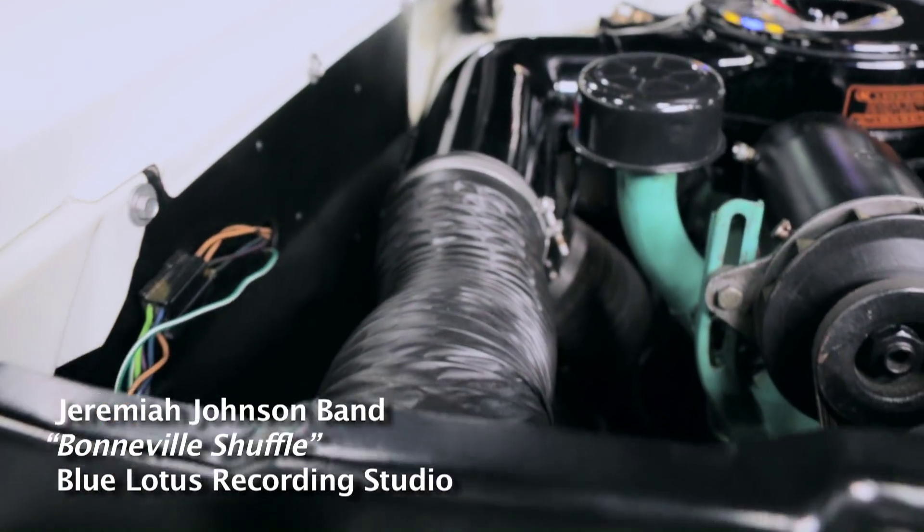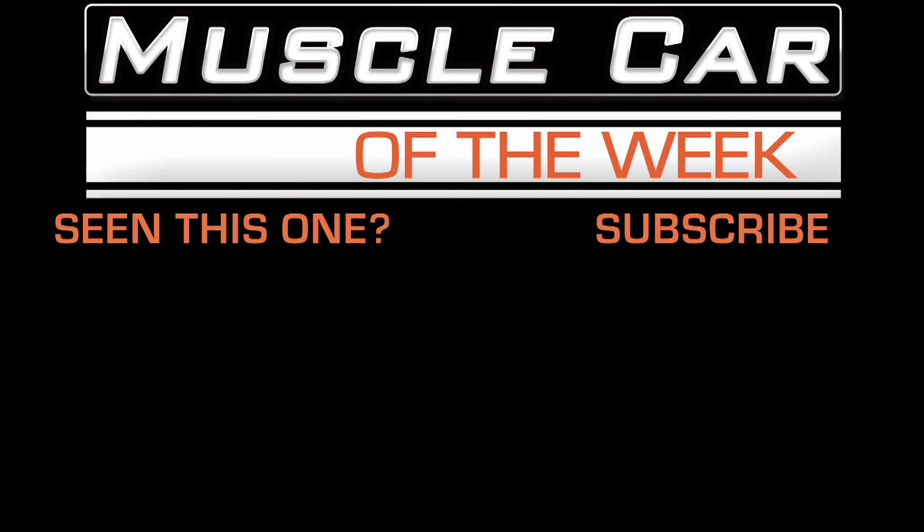We hope you've enjoyed this behind-the-wheel episode of Muscle Car of the Week. We try to answer as many letters as we can, but unfortunately we can't get to all of them. That shouldn't stop you from voicing your opinion or leaving us comments. We'll see you next time with another awesome car from the Brothers Collection — the Muscle Car of the Week. I'm going to go get some lunch.